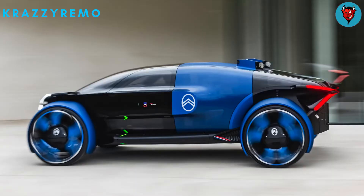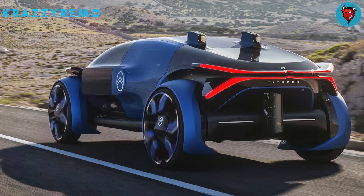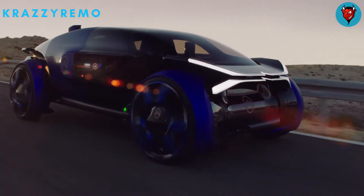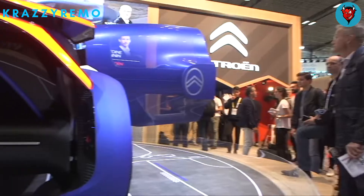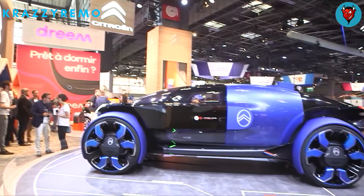With an exposed powertrain and roof-mounted LIDAR sensors designed to mimic an aircraft's horizontal stabilizers, the teardrop-shaped vehicle was inspired by the aviation industry. Citroën's dual chevron insignia is incorporated into the front and back LED light bars, which also serve as wing mirrors with integrated cameras and have LCD screens inside the rear-hinged doors.